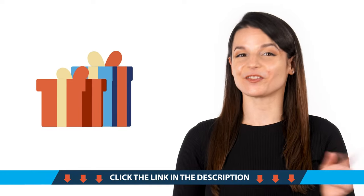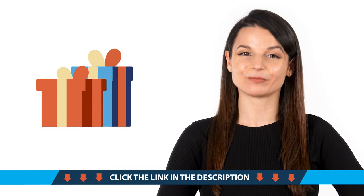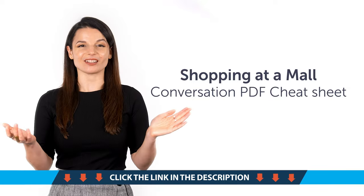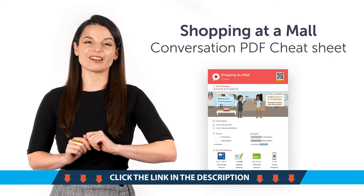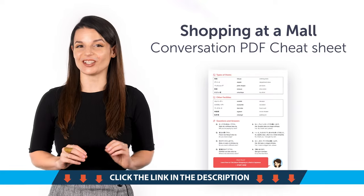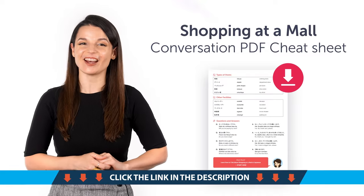Access your free language gifts right now, before they expire! First, the Shopping at a Mall Conversation PDF Cheat Sheet. You'll learn all the must-know words and phrases for shopping and getting around the mall with this new cheat sheet. Download it for free right now!